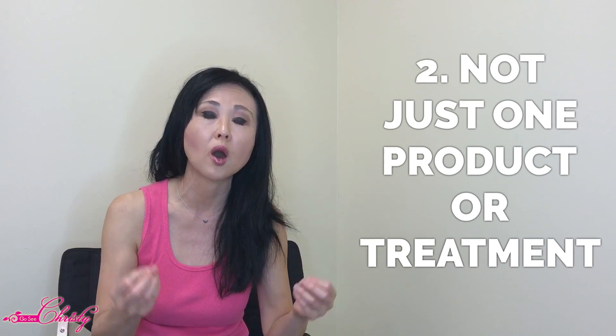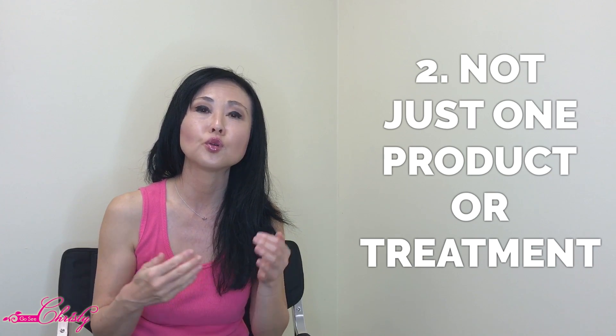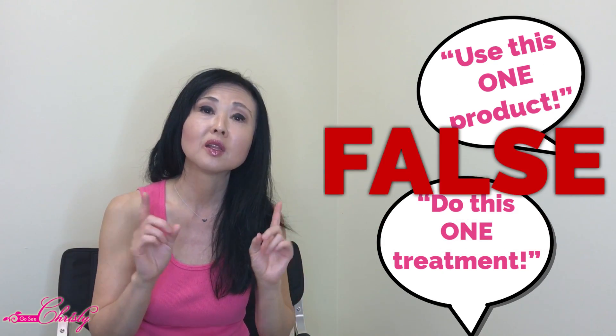The second truth about melasma is that not only is it the most difficult type of hyperpigmentation to treat, but there are so many factors involved — it is not just one thing. So if you hear any company say that if you just use this one product or do this one treatment your melasma will go away, this is FALSE. Melasma needs to be treated with a multi-faceted or multi-pronged approach.